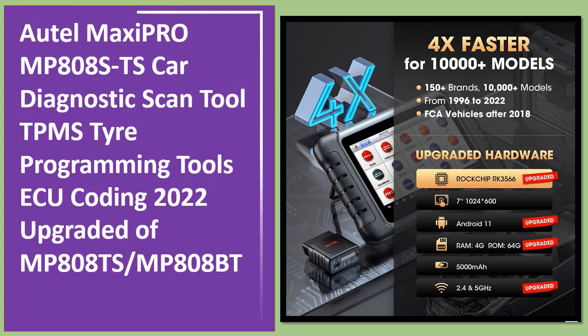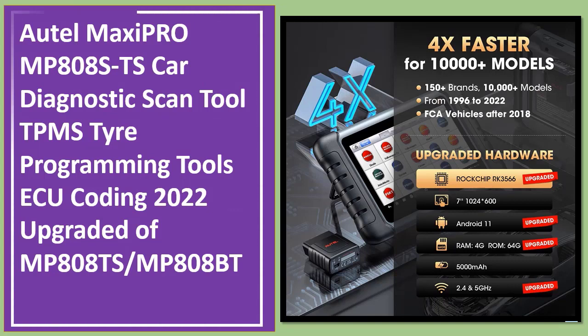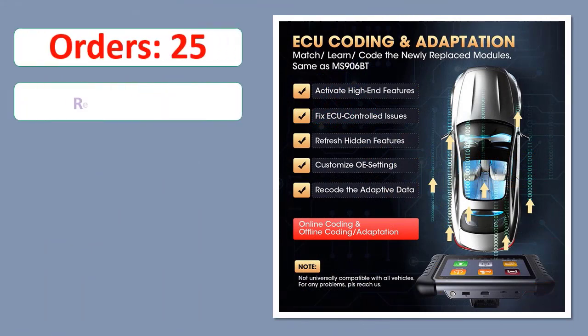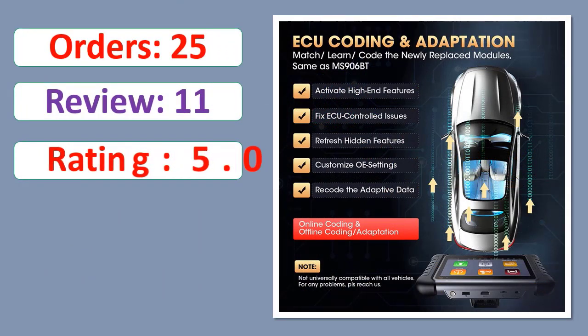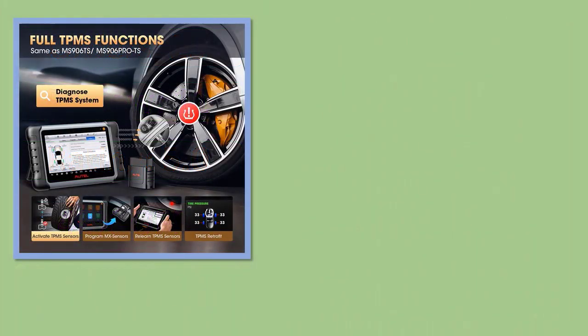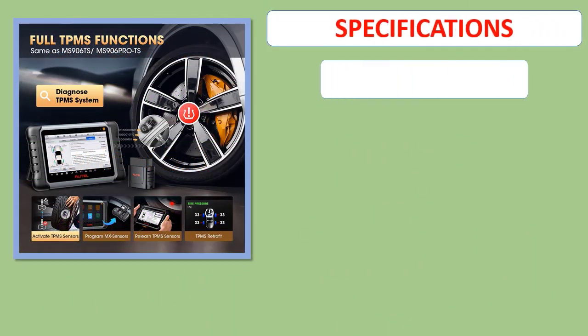Number 2: Autel Maxi Pro MP808STS Car Diagnostic Scan Tool, TPMS Tire Programming Tools, ECU Coding — 2022 upgraded version of MP808TS. Percent Off, Available in Stock. Specifications.